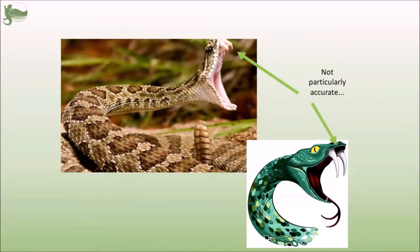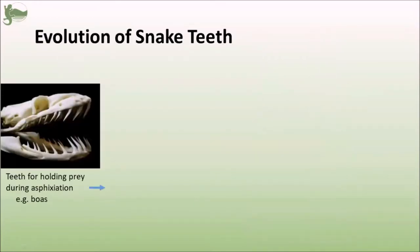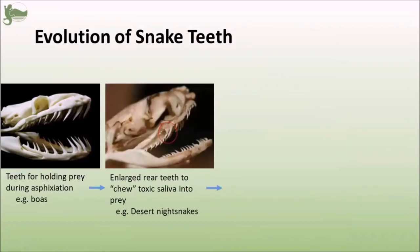Fangs like the one on this rattlesnake are actually a very recently evolved structure. Snakes generally started out with just a bunch of regular carnivore teeth — obviously still very pointy, but mostly used for gripping and holding prey. Snakes like boas and many so-called grass snakes or non-venomous snakes are going to have this type of teeth. After a while, some snakes evolved a toxin in their saliva that helped them subdue their prey faster. With that, they evolved some larger fang-like teeth in the back that helped that toxin get deeper into the prey — they would sort of chew it in.